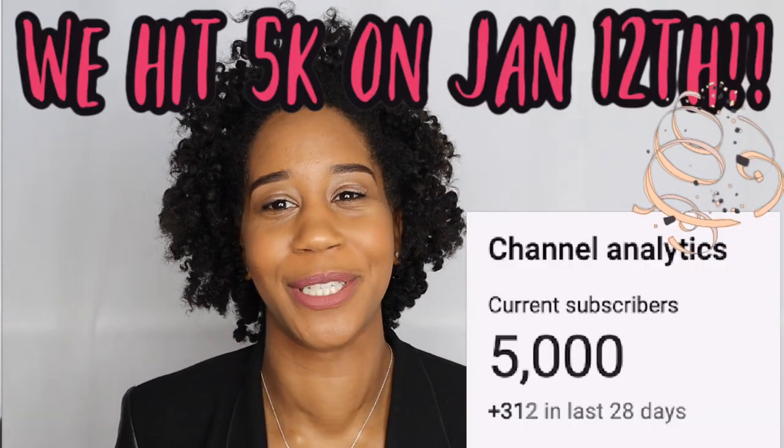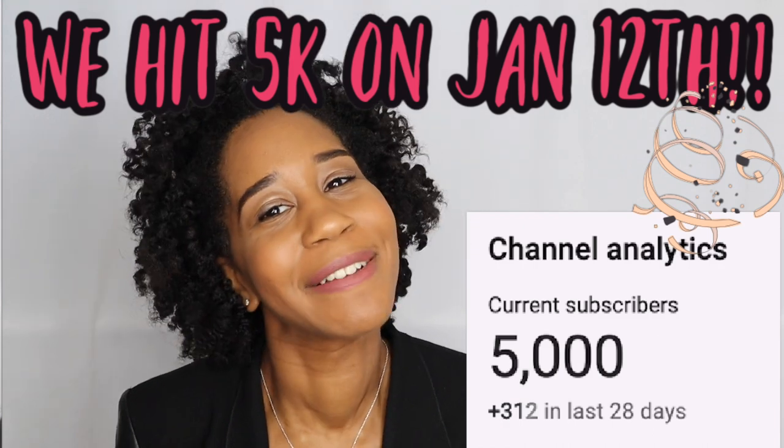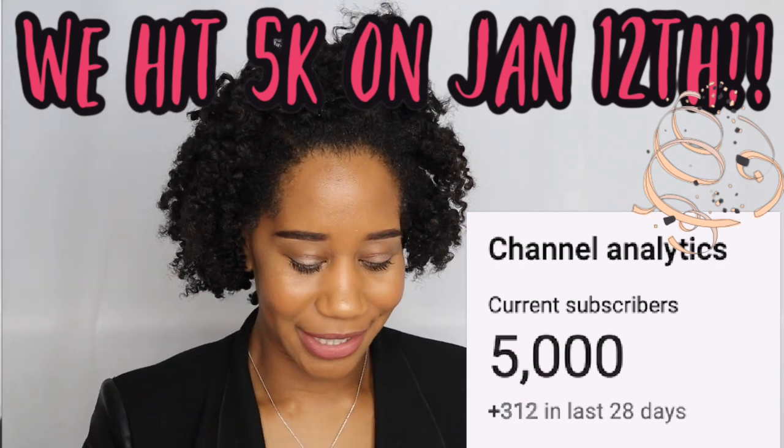Hi curl friends, welcome back to my channel. I'm Gabrielle Ishell, and if you're new here, thank you so much for subscribing. I'm so excited — I'm almost at 5,000 subscribers, so I'm so appreciative of you guys supporting me. In today's video I just wanted to share the products that I finished in 2020, aka my empties video.